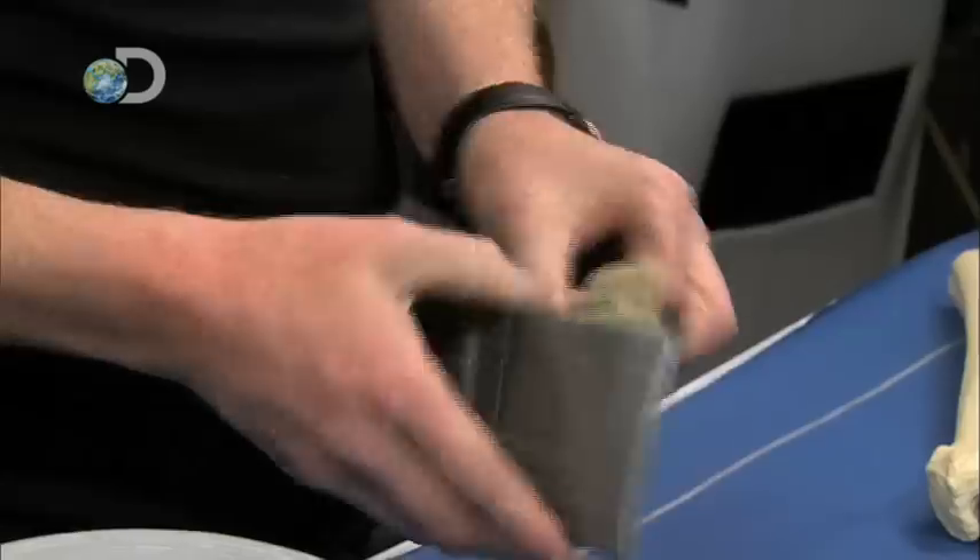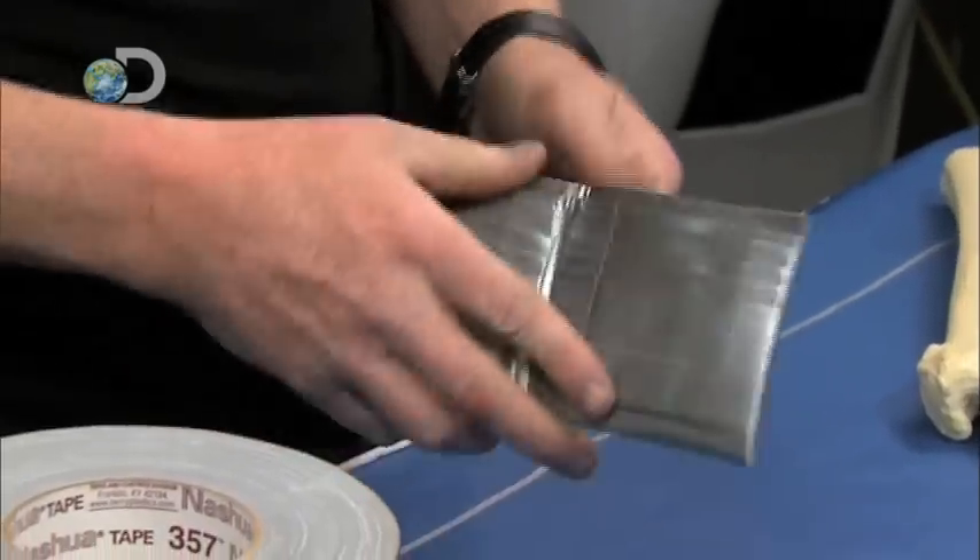What you got there? This is pretty cool. It is a wallet made entirely out of duct tape.